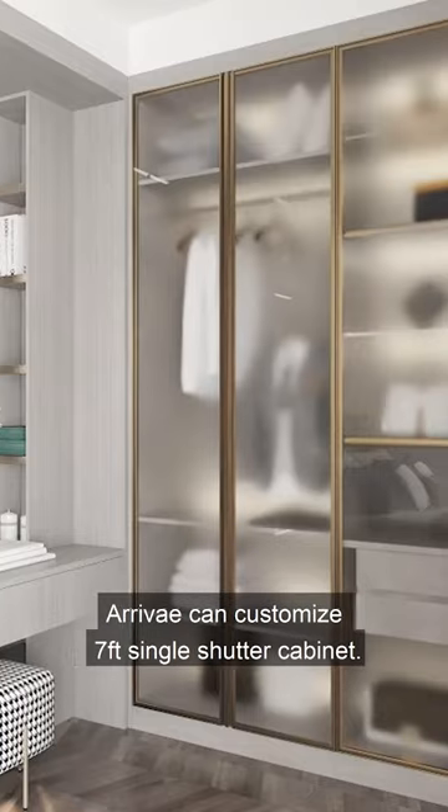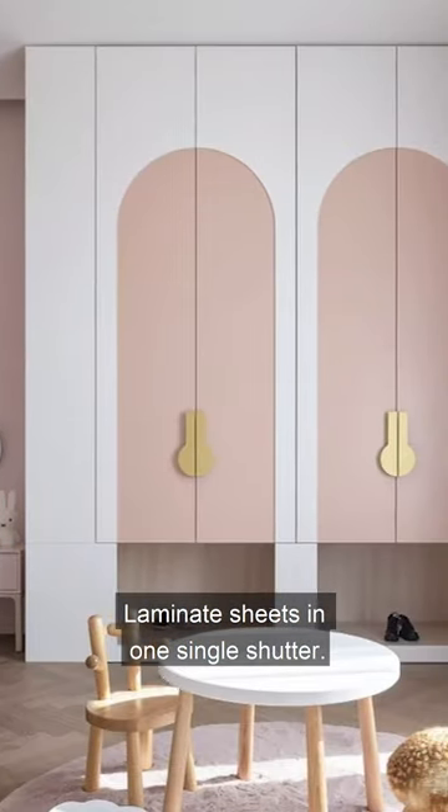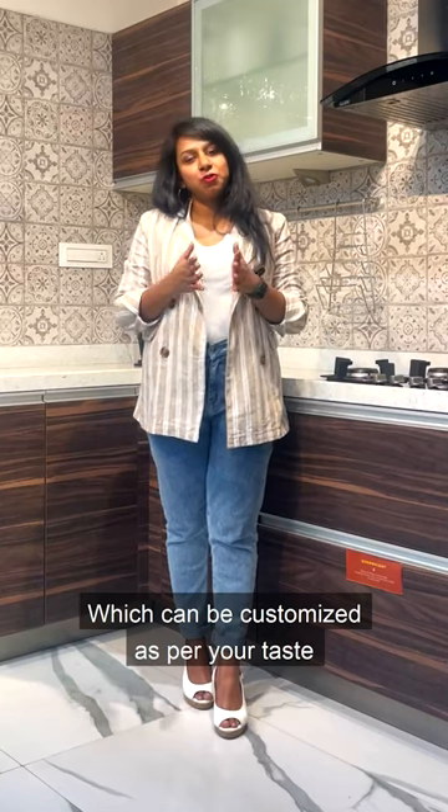Arive can customize a 7-feet single shutter cabinet. We can also customize 2 different laminate sheets in one single shutter, which can be customized as per your taste and preferences, which will make a free unit of your own home.